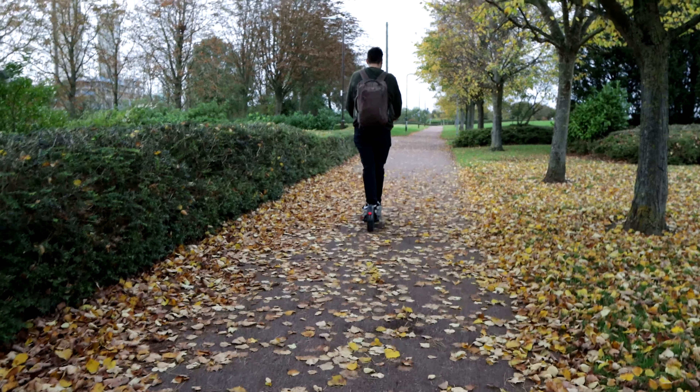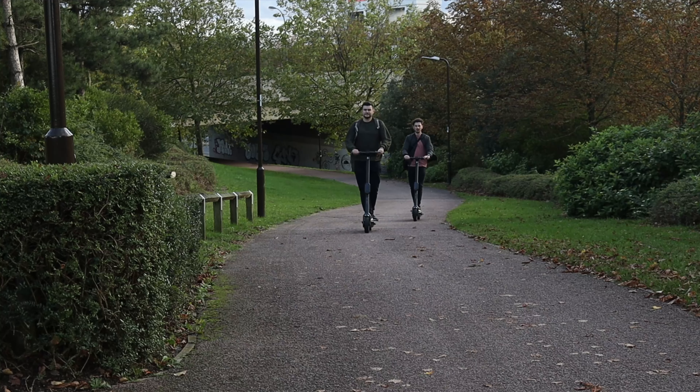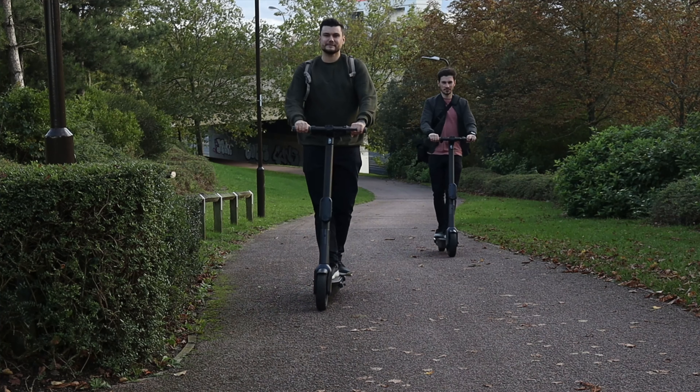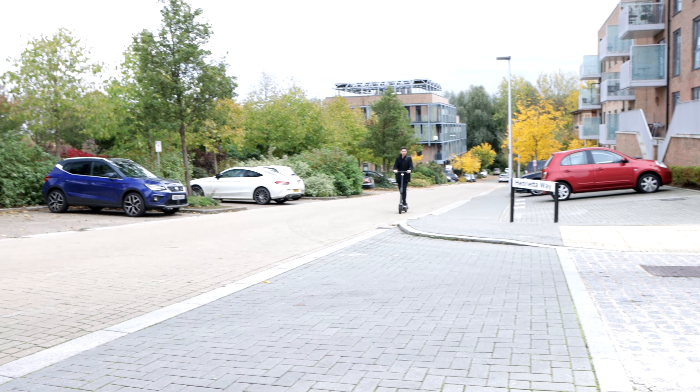For both of us, we did not notice a holding fee coming out of our account, which is really great about the Ginger scooters — whereas on Spin and Lime they both have holding fees. On the flip side you get that money back anyway, so it just depends on what you think about that.